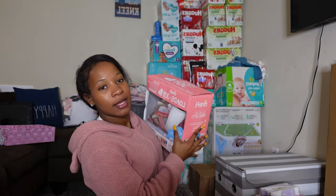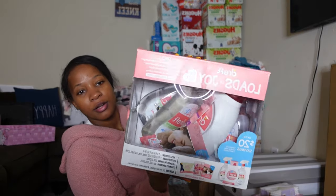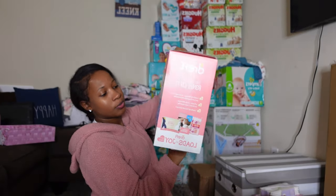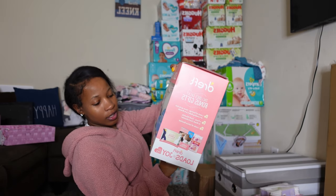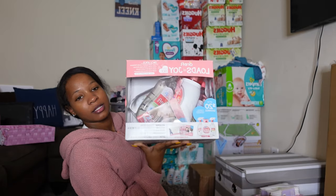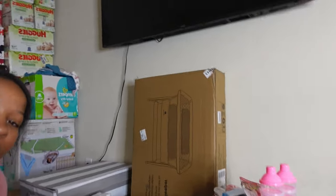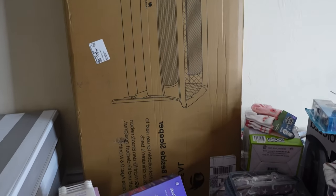These next items are from my mom's best friend. They got a Dreft baby set that comes with soap, bottle detergent, two bottle cleaners, a stain treater pen, and two packs of scent beads — all on my registry. They also got her this bassinet right here. Thank you guys for that!